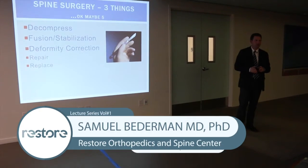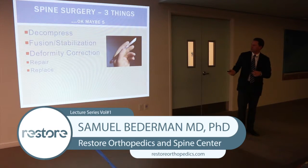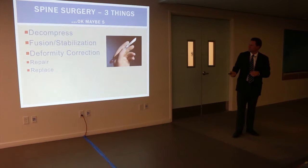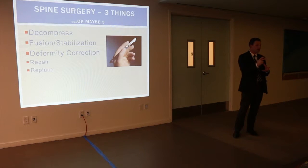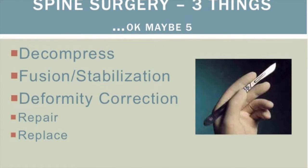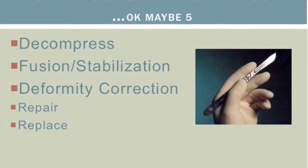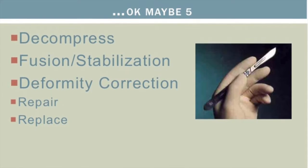It's important to understand what we do with surgery. There are really three things we accomplish: we decompress when nerves are being pinched by the disc, joint, or bone spurs; we fuse or stabilize segments if they're sliding or unstable; and if there's a significant alignment problem, we realign — either bringing a slip back into position or straightening out a curve. There are also some techniques for repair or replacement, like disc replacement or facet replacements, but those are a minority of cases.